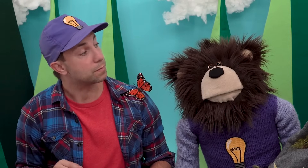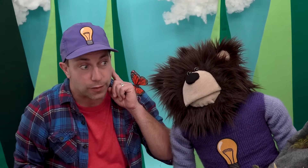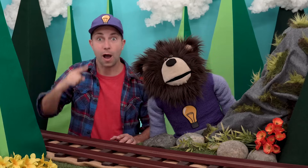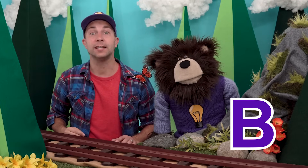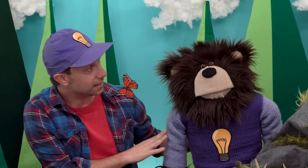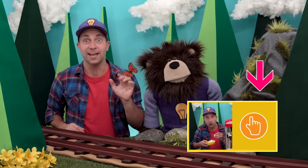You smell with your nose, you hear with your ears, and you see with your eyes. Oh hi, my name is B, like the letter B. This is Mr. Butterfly, and this is Mayta the brown bear. Today we are learning about our five senses.